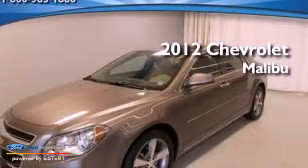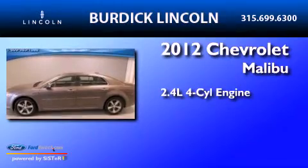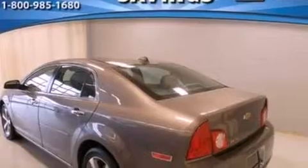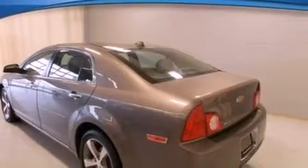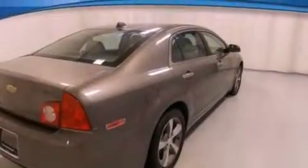This is a 2012 Chevrolet Malibu. It features a 2.4-liter four-cylinder engine and an automatic transmission. Its top features include heated front seats, a low-tire pressure indicator, XM satellite radio, and traction control and stability control systems.